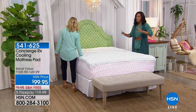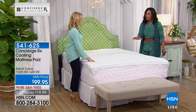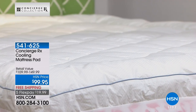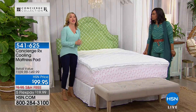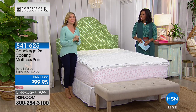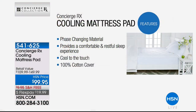Now that we've had the fun of the comforter and sheets, let's talk about making the sleeping experience actually more comfortable. If you sleep hot for whatever reason — whether you're going through a phase of life, you're a naturally hot sleeper, or you sleep with a hot sleeper — this is what you're looking at: the Concierge RX cooling mattress pad. This is different from any mattress pad we offer. It features phase-changing material, which is the most technical when it comes to cooling.